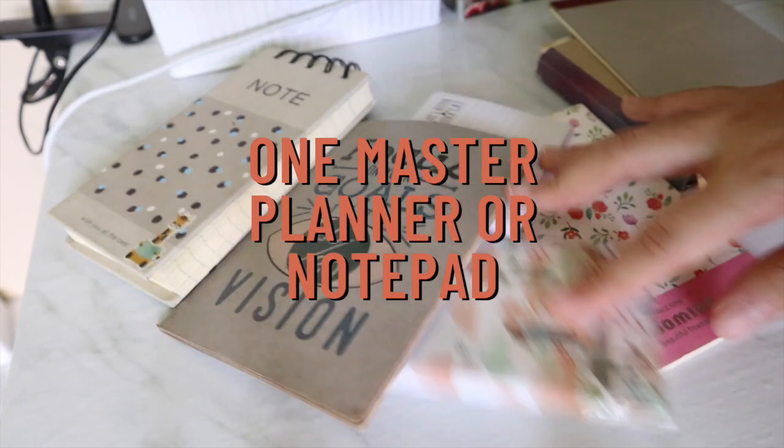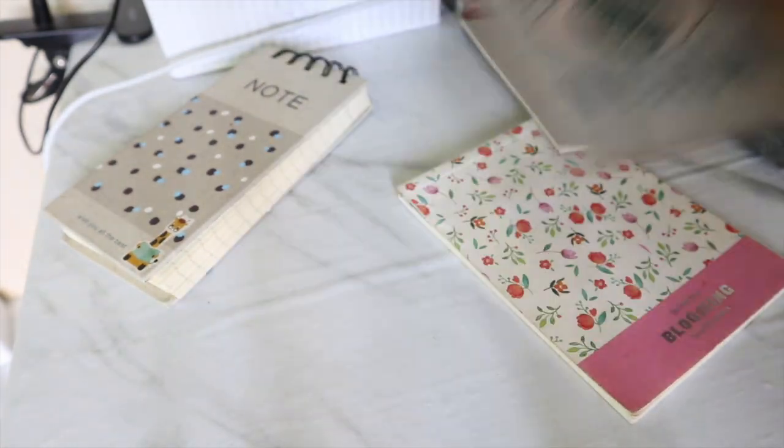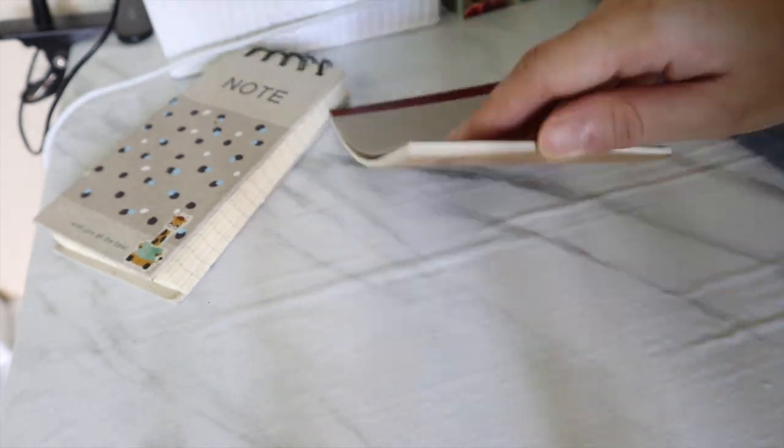Speaking of study essentials, you can also have a notepad or a planner that you can easily carry around with you. It will be nice if your planner already has everything you need to help you, so you no longer have to carry around a lot of extra notebooks.